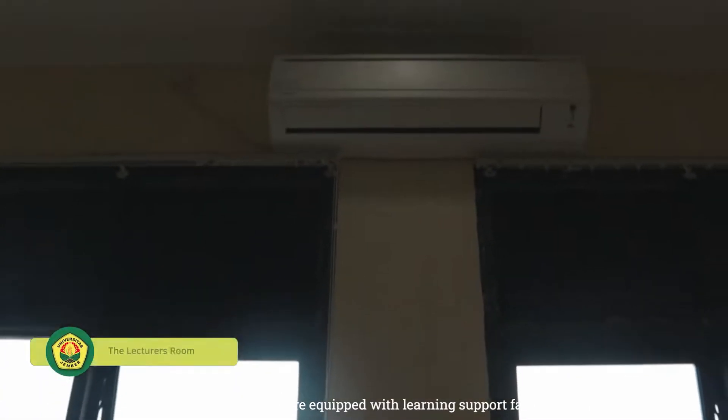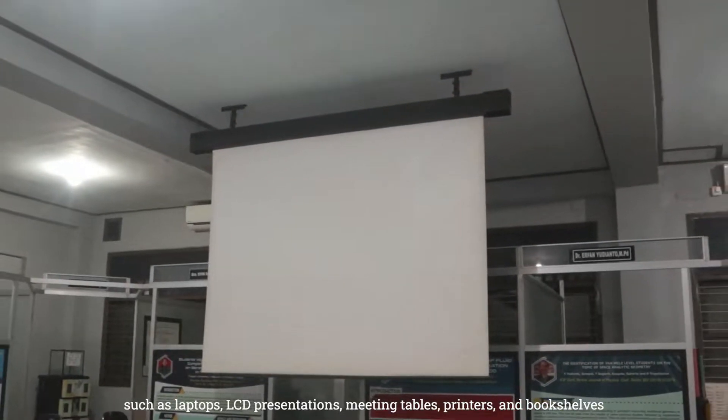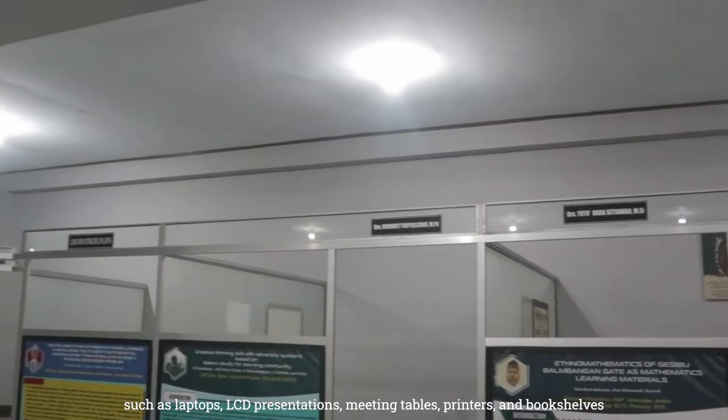The lecture rooms are equipped with learning support facilities such as laptops, LCD presentations, meeting tables, printers, and bookshelves.